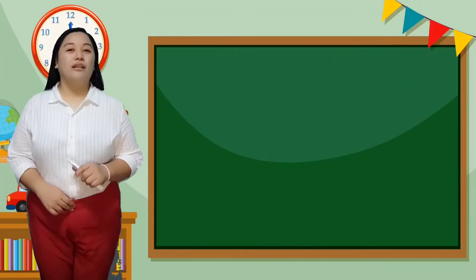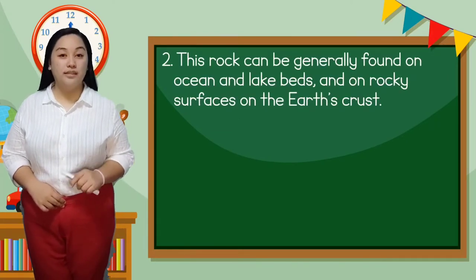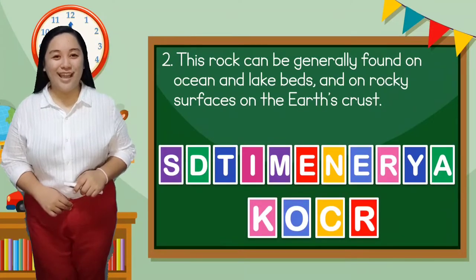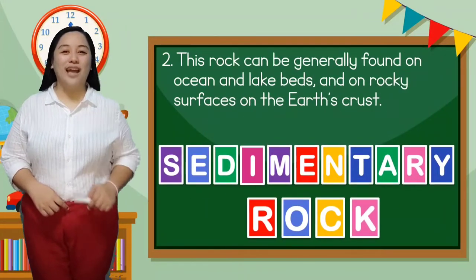The second one is: this rock can be generally found on ocean and lake beds and on rocky surfaces of earth's crust. The answer is sedimentary rocks.